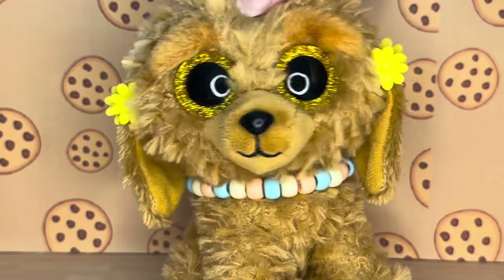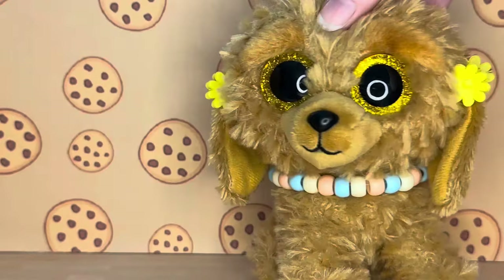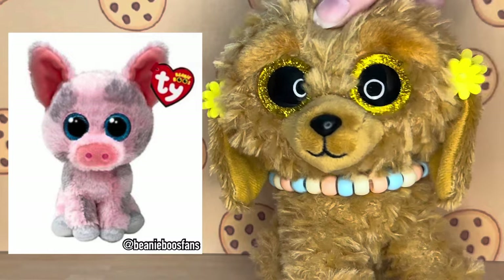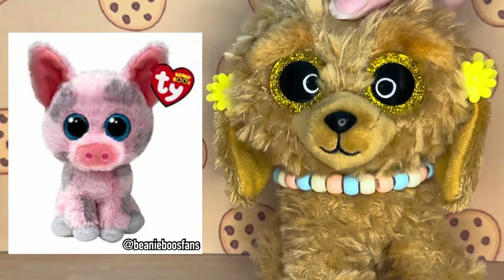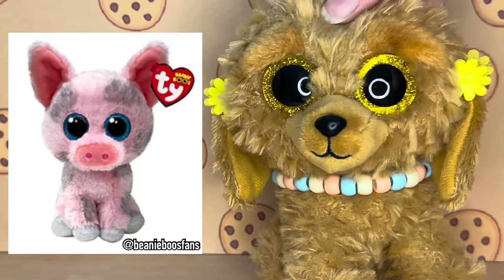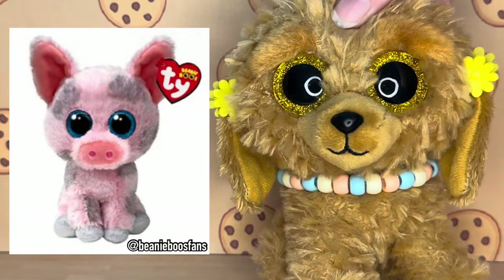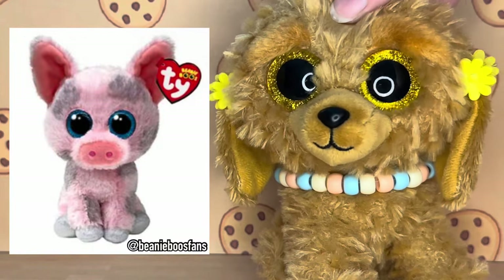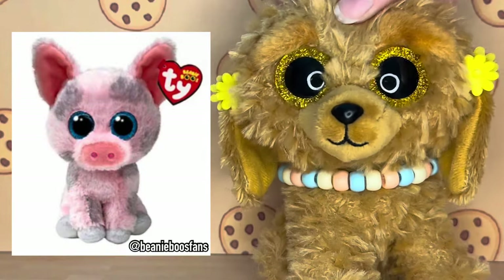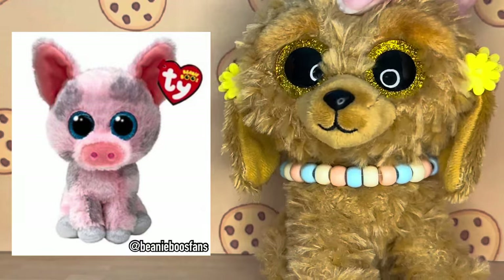Without any further ado, let's get right into the leaks. The first one is this pig - it doesn't have a name just yet, but it's super unique and I'm really glad that they went back to the old pig stance that most Beanie Boos have. It's definitely an improvement since the last release they did, but the only thing I'm not 100% sold on is the ears - it kind of makes it look like a chihuahua. But I'm really loving the patches; it makes it look like he's been rolling around in mud, which is super cute.